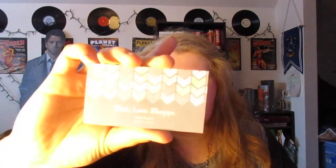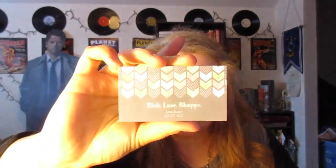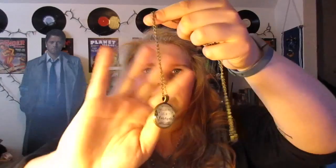We also have this little container from Rich Love Shop. And then inside, there's a necklace that says "The stories we love best live in us forever." Oh, it's so cute!